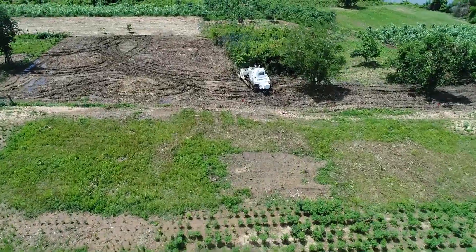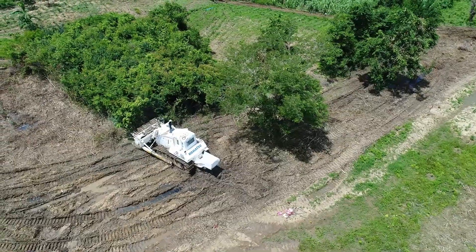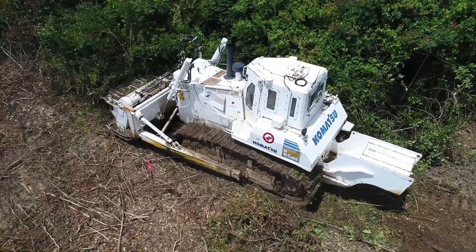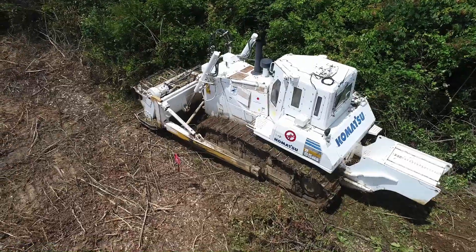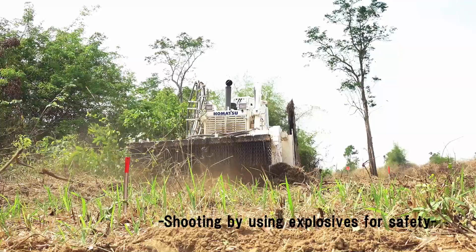For safer and faster demining operations, Komatsu developed a demining machine for anti-personnel landmines under subsidies from the Japanese government. The machine can demine about 25 to 50 times faster than manually.